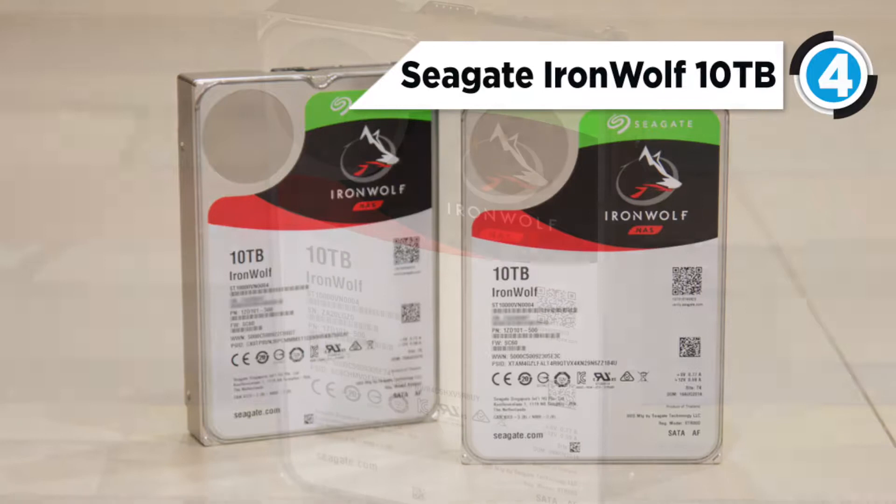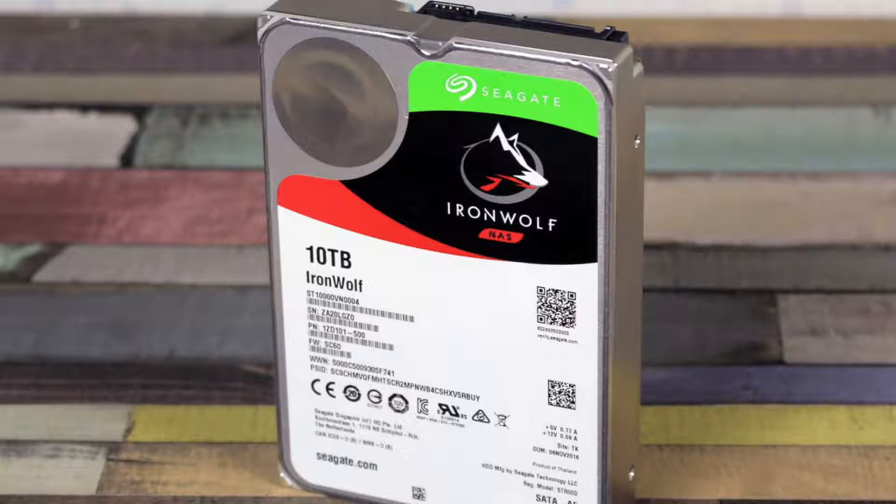IronWolf performance provides limited lag times or downtime for users during high traffic periods for the NAS.